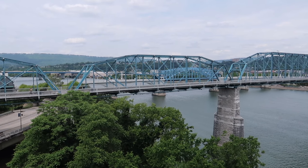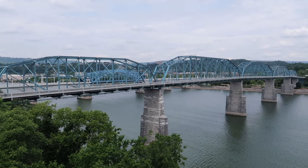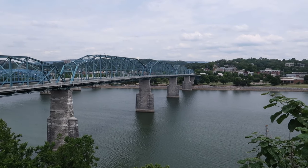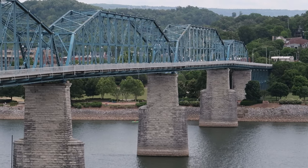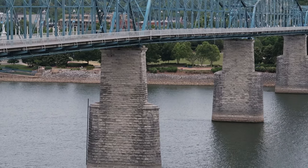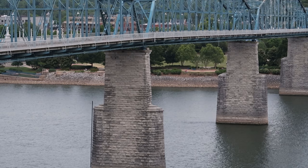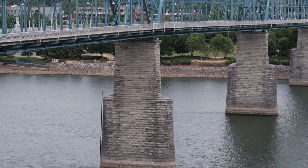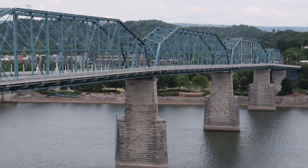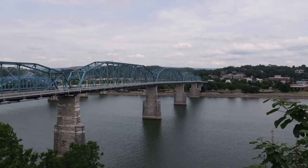You can actually walk this bridge if you would like to, or ride your bike across it. Zooming in, you can actually see Coolidge Park right across the bridge there — that's something we will do in the future. They have a carousel and little areas to sit and relax. It's really nice over there. But this is one of my favorite areas in this city, just to look at and to chill.